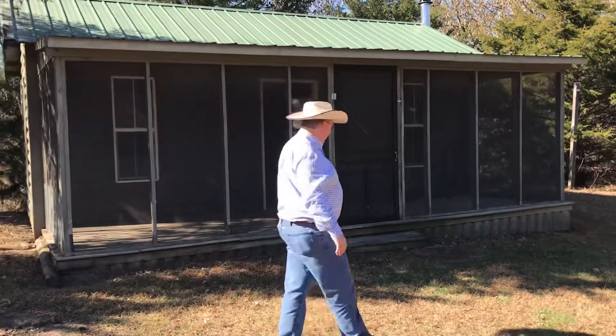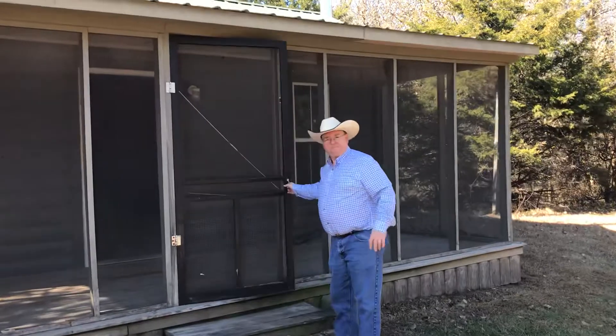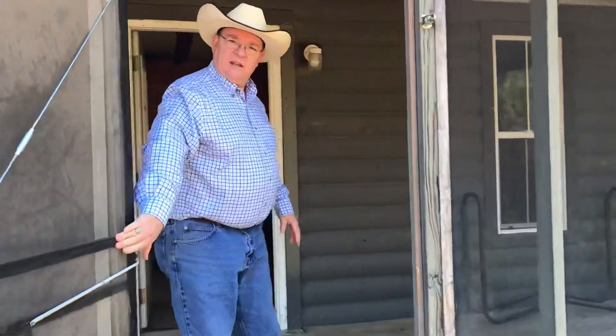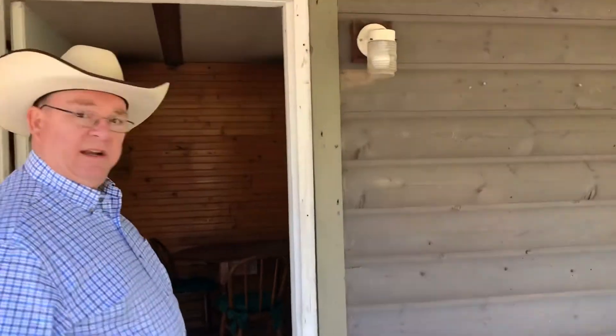Come on in and I'll show you what the inside is like. You've got the covered porch here — it's all screened in. I'll hold the door so we can get on through, and you've got the whole screened-in porch with plenty of room.